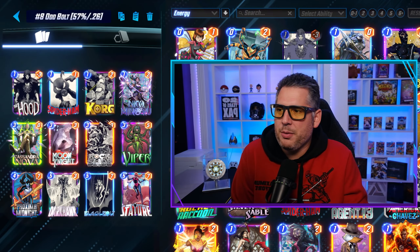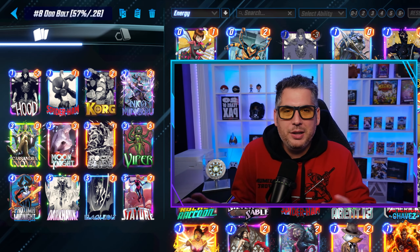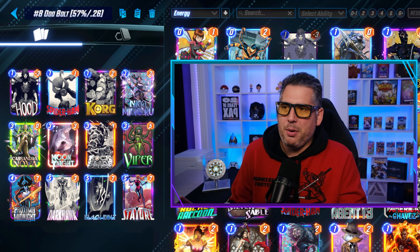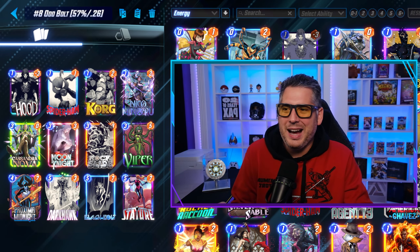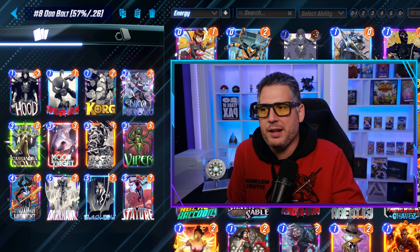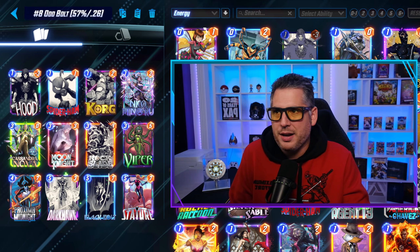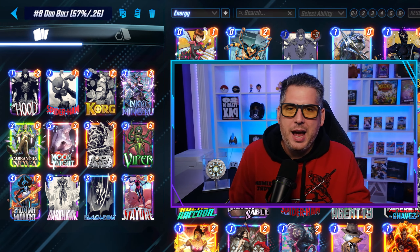Going to number 8, we're going to Oddbolt. This deck has been in and out of the meta over the last month or two. It's a really good use of Moon Knight — it pretty much has to hit Proxima for the most part because everything else is oddly costed, which is why it's called Oddbolt. I like the Black Bolt-Stature combination for disruption, and with Cassandra Nova, Moon Knight, and the Viper Hood, you're putting up stats while doing disruption on both the board and their hand.